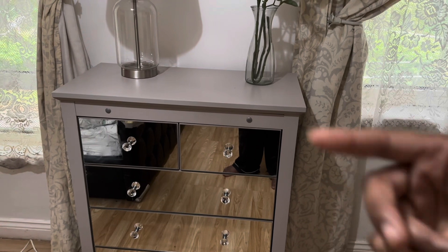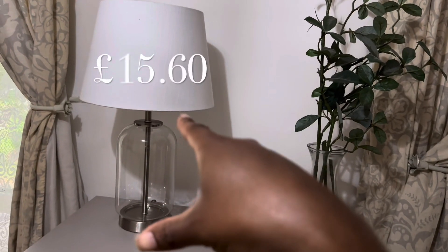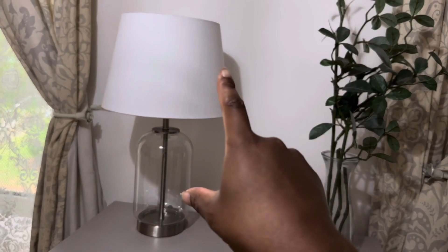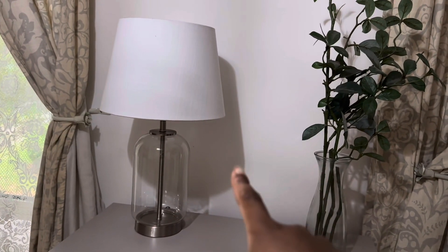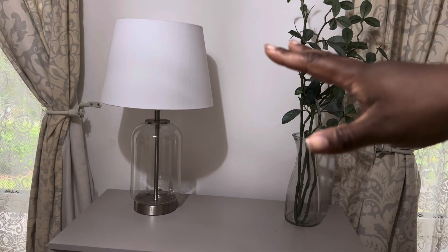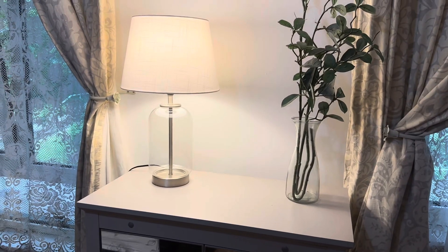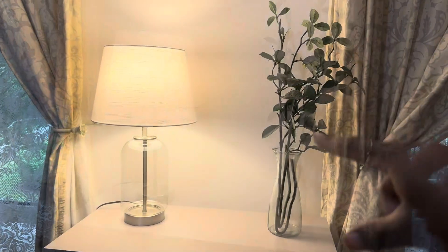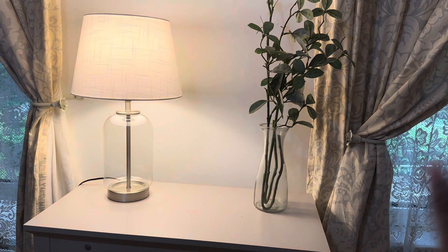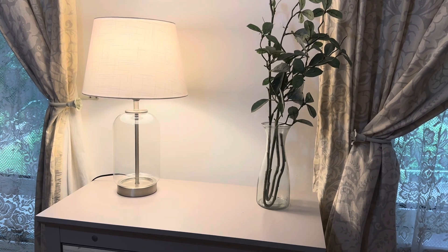The lamp is from Wilco as I said before. I absolutely love this — it was £15.60, I got it in the sale. You can't find it online, you can only find it in store, so check out your store. Look at that — it's just so nice. And my green faux plant — my vase is Poundland, just Poundland. I feel like it just goes so perfectly in here.